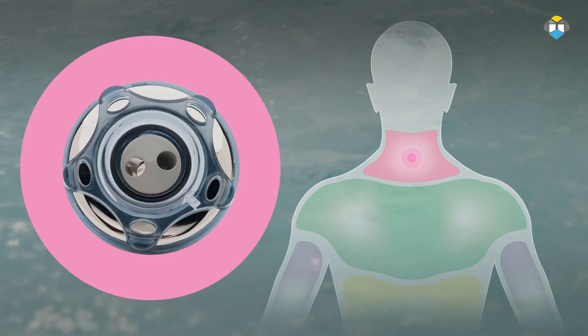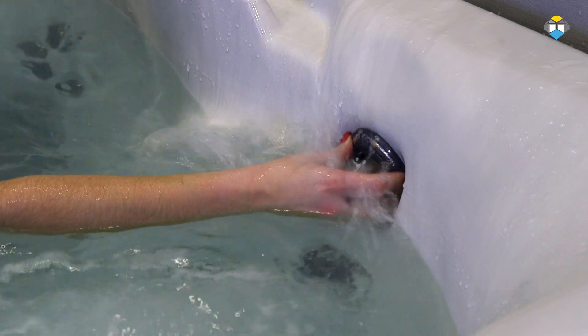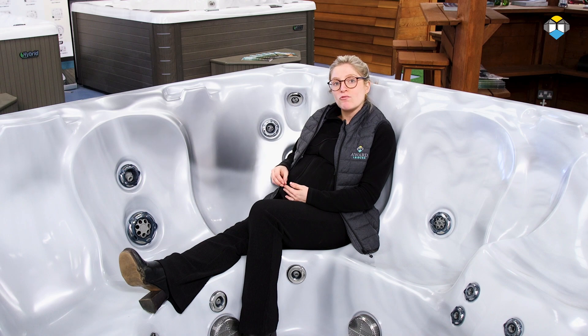Beachcomber's neck jets are called the Vertissage neck massage jets. This jet targets tension and aches in the neck to help relieve chronic pain after every single use using a pressurised stream. Target focused massage on the cervical area of the body, specifically your neck, has a big effect on your general well-being.